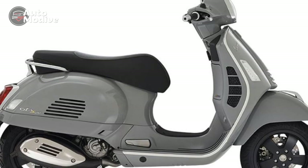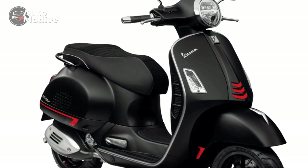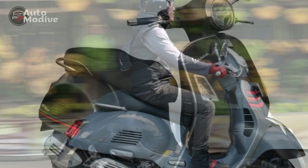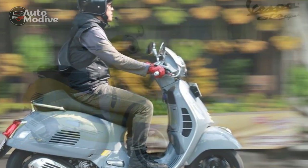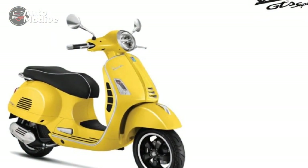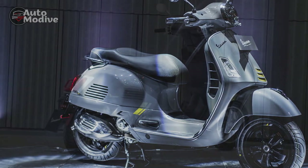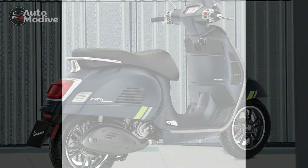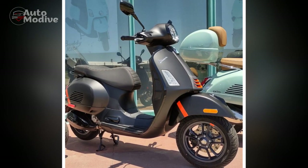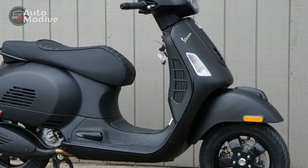4. Modern technology: The inclusion of features like ABS, traction control, and a TFT display with Bluetooth connectivity enhances rider safety and convenience, providing access to crucial information and smartphone integration. 5. Comfortable ride: The ergonomic design, spacious seating, and refined suspension contribute to a comfortable riding experience, whether embarking on short trips or long journeys. 6. Storage capacity: The Vespa GTS Super 300 boasts a generous under-seat storage compartment, allowing riders to conveniently carry essentials such as helmets, rain gear, and small luggage. 7. Brand legacy: Owning a Vespa is more than just having a mode of transportation — it's a statement of style, culture, and history that connects riders to a rich legacy.